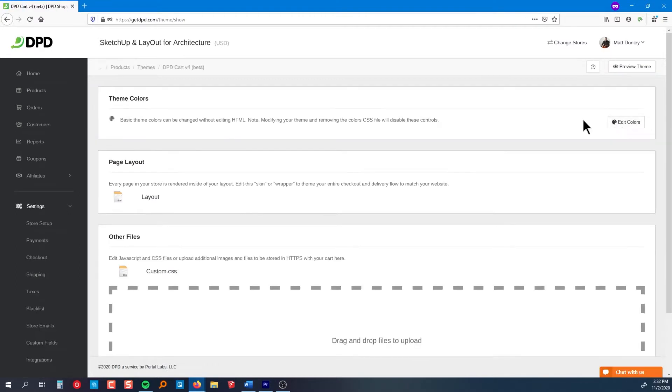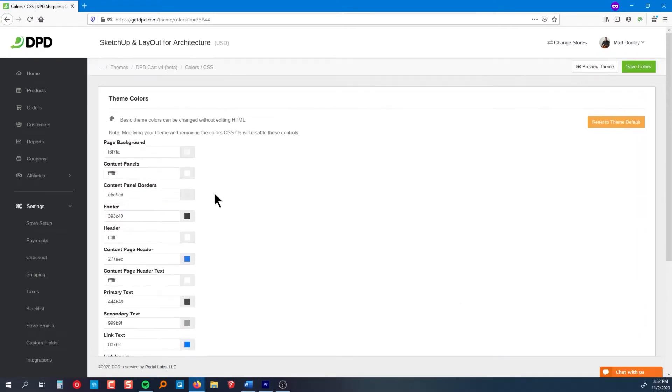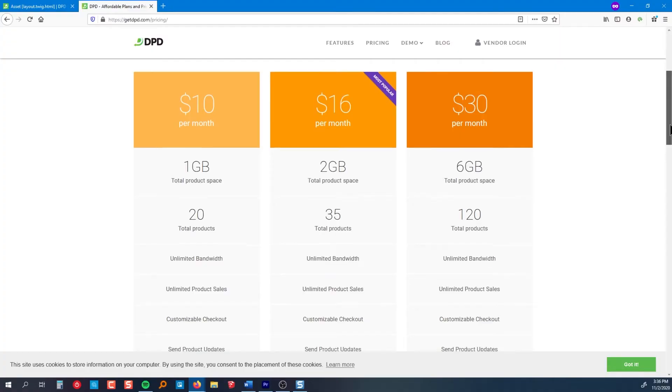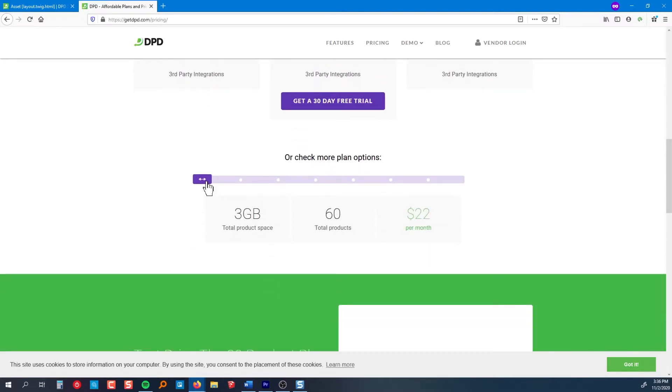DPD does not take a cut out of your sales, so you get 100% of the revenue deposited directly into your account. For example, if you have a merchant account with Stripe, you can have your money deposited into your checking account within minutes if you enable instant payouts — by default it's about two days, but you can upgrade to instant payouts. Although the checkout happens on DPD, you can customize the look of the checkout pages to more closely match your branding. DPD starts at $10 a month no matter how many sales you make — that's unlimited bandwidth for downloading and delivering your files and unlimited sales. The $10 a month plan gets you one gigabyte of space and up to 20 products, and prices go up from there, pretty reasonably depending on how much storage and how many products you need.